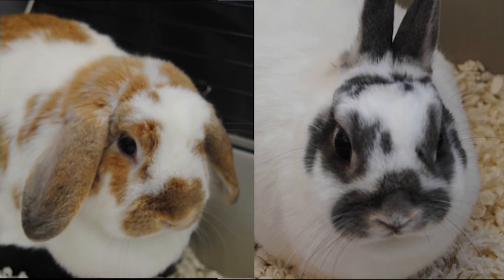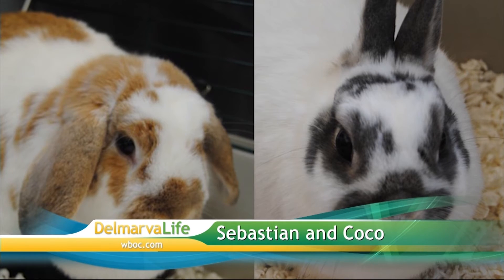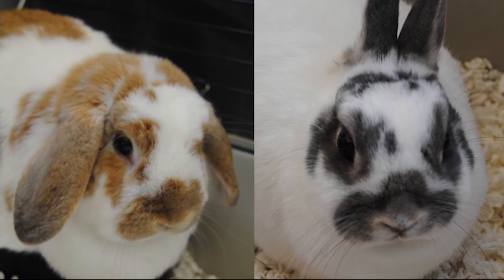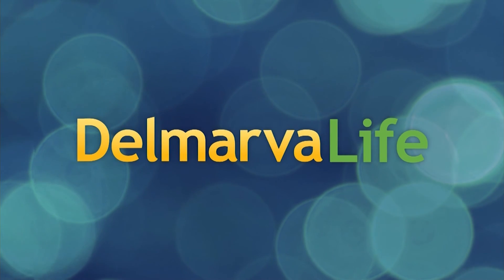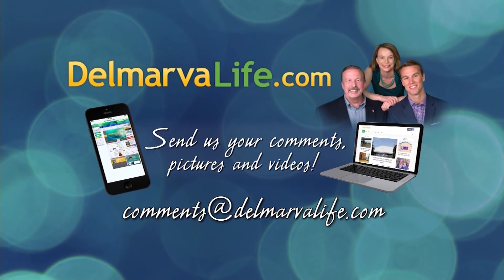And last but not least, we want to show you Sebastian and Coco again — these are the bunnies we've shown you before. They need to go together because they have been living together for six years, so they're very much bonded. Let's get these cuties a home. If you need a closer look or want to check out other animals up for adoption, just go to the Pet Connect section of DelmarvaLife.com.